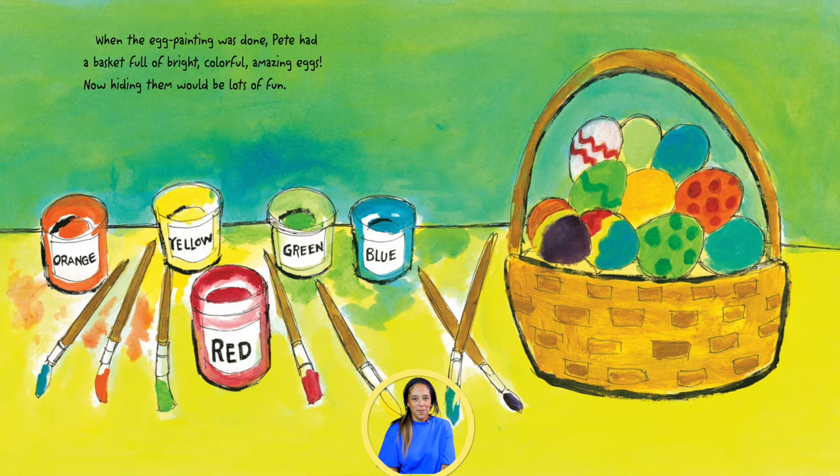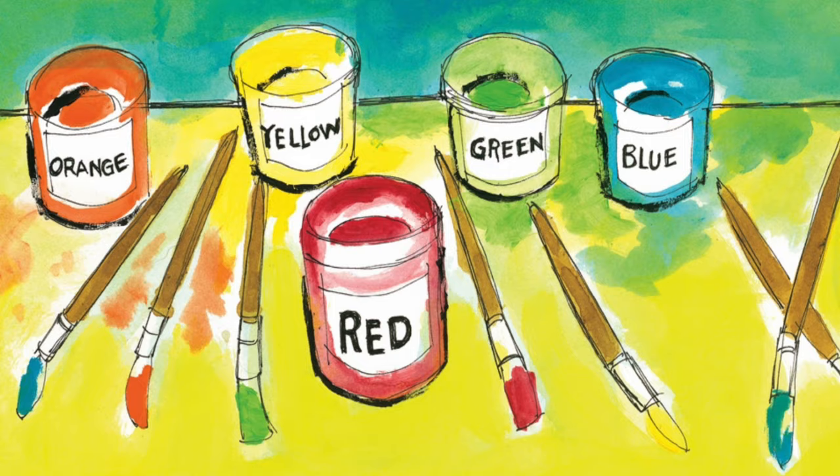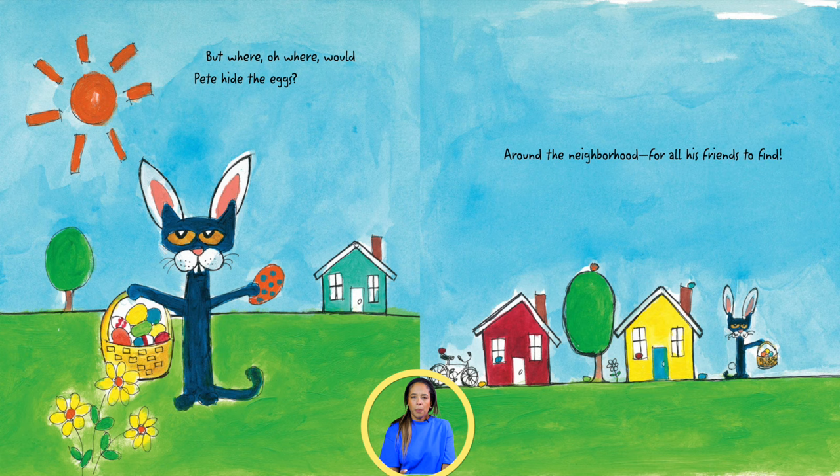Now hiding them would be lots of fun. But where, oh where, would Pete hide the eggs? Around the neighborhood, for all his friends to find.